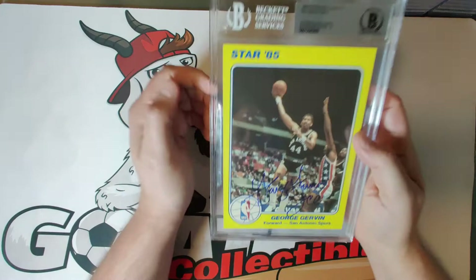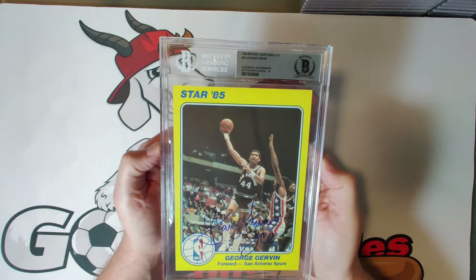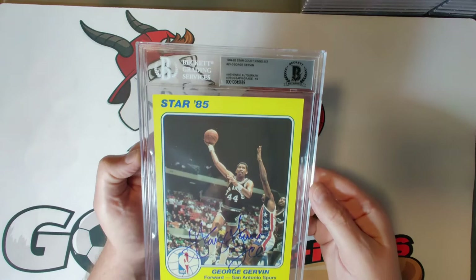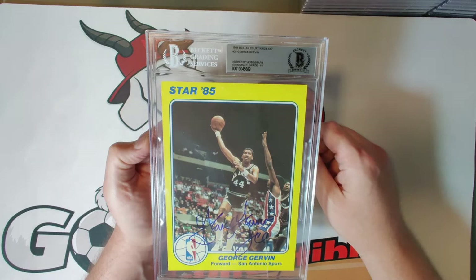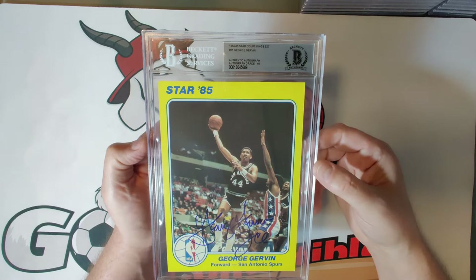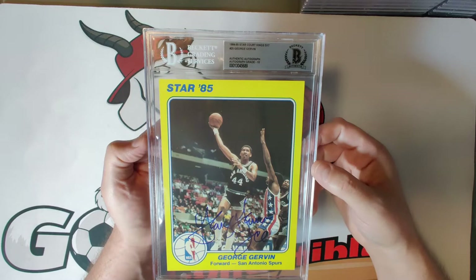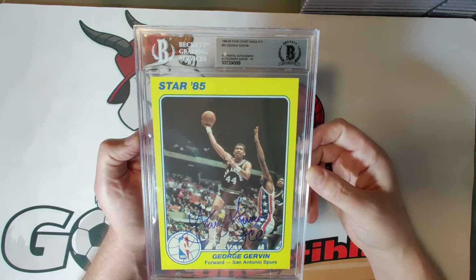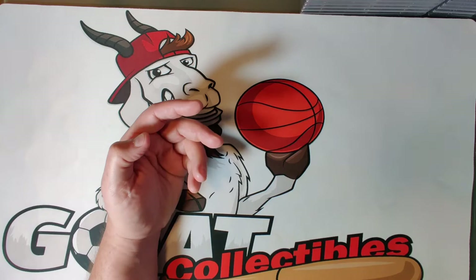The last card in the 25-card yellow set — card twenty-five — is George 'Iceman' Gervin, known for his famous finger rolls. A gorgeous autograph across the middle where he actually wrote 'George Gervin Ice,' and he received an autograph grade of ten. He averaged 25 points per game for his career, was a nine-time NBA All-Star, and had the most scoring titles of any guard in league history at that time. Another older-era player that people kind of forgot how good he was.